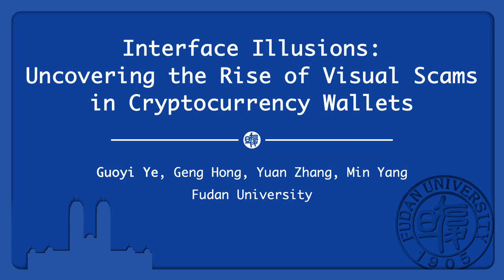Hello everyone, I'm Guo Yi Ye, a master's student from Fudan University. Let me briefly introduce the highlights of our research: Interface Illusions — Uncovering the Rise of Visual Scams in Cryptocurrency Wallets.